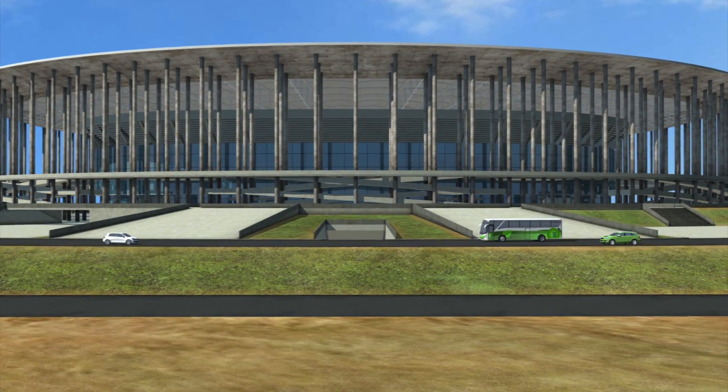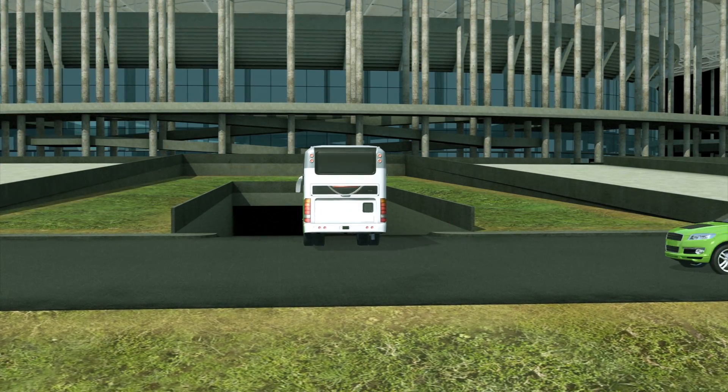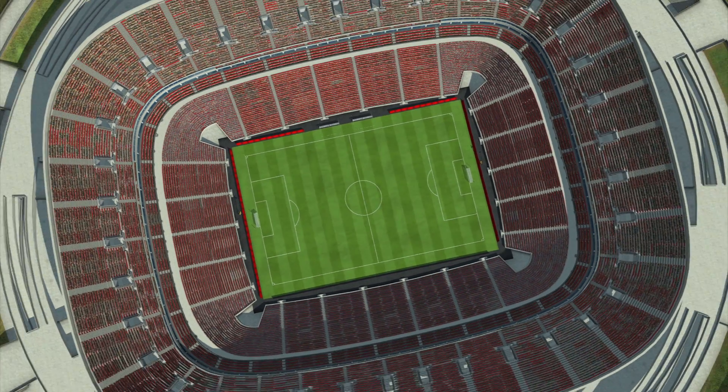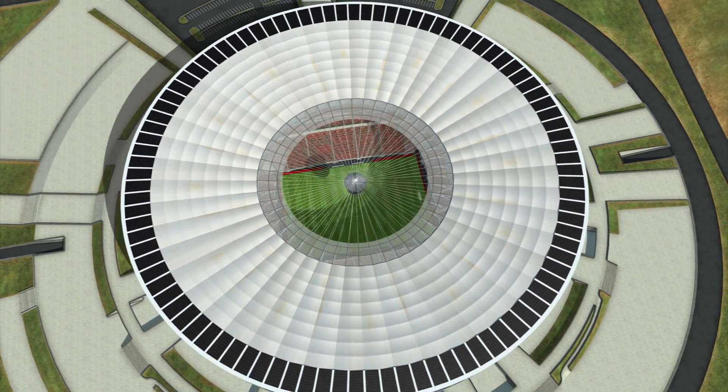Vehicles can access the parking area via a tunnel, which leads to three sections: one for electric cars, one for regular cars, and one for buses. After the World Cup, the stadium's retractable seats mean it will continue to be used as a multi-purpose venue for football matches, concerts and conferences.